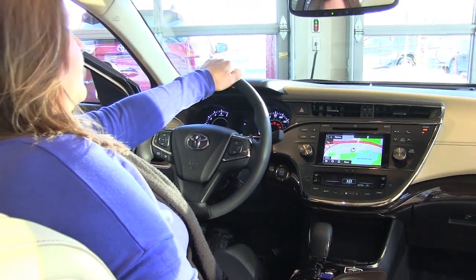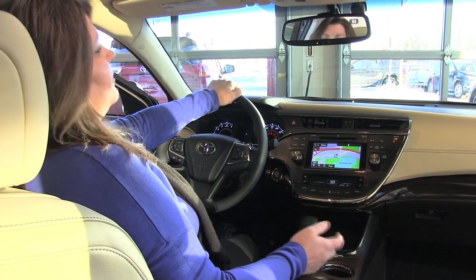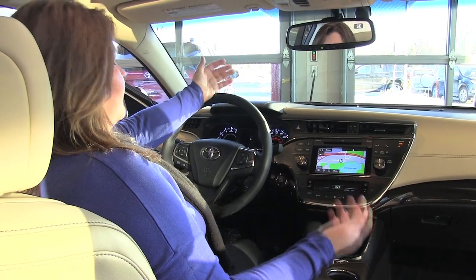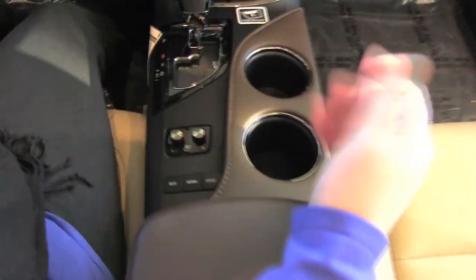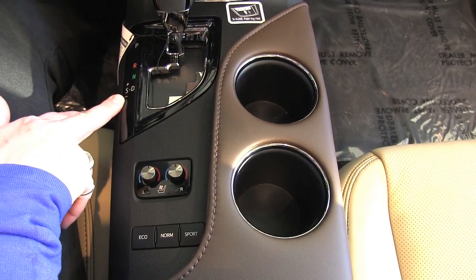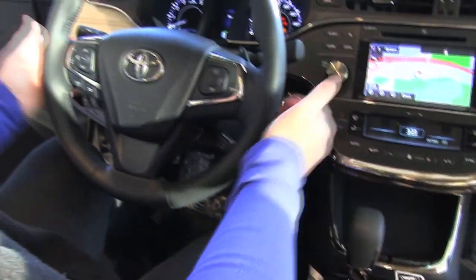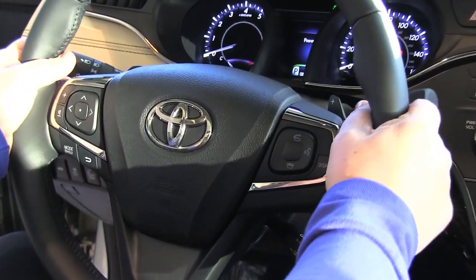We also have different drive modes with this Avalon: Eco mode, Sport mode, and Normal driving mode. So you can get more power if you need it or better fuel economy if you want. This also has sequential shifting, so you can do sport shifting as well as paddle shifters on the steering wheel, which is very cool — not a lot of cars have that feature.